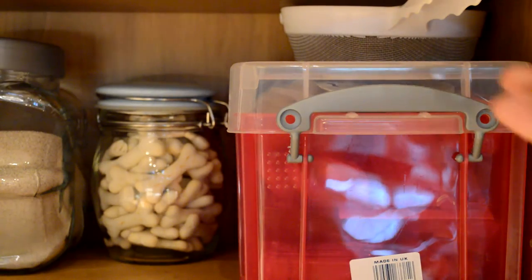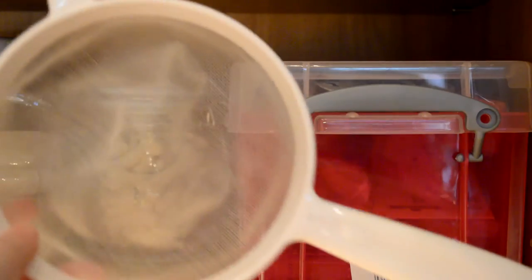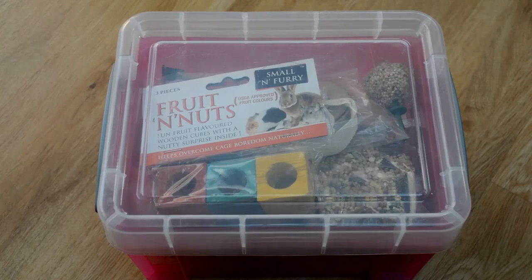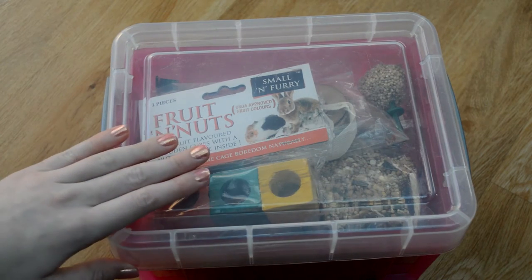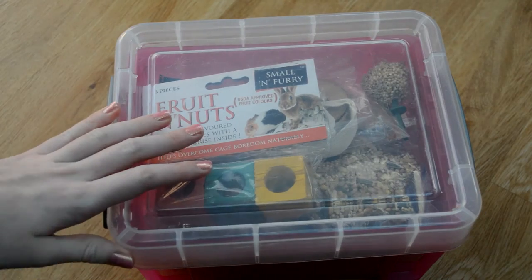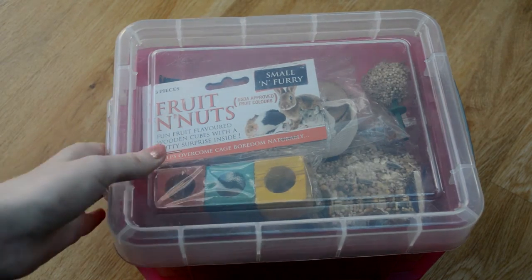I then have my sieve which I use for sieving out their sand baths — it's really useful and does help me save money. I don't use it every time; sometimes I'll just throw it all away and start fresh. Here I just have the pink box — it's one of the really useful storage boxes in pink — and I keep seed treats and treat sticks and things in here.